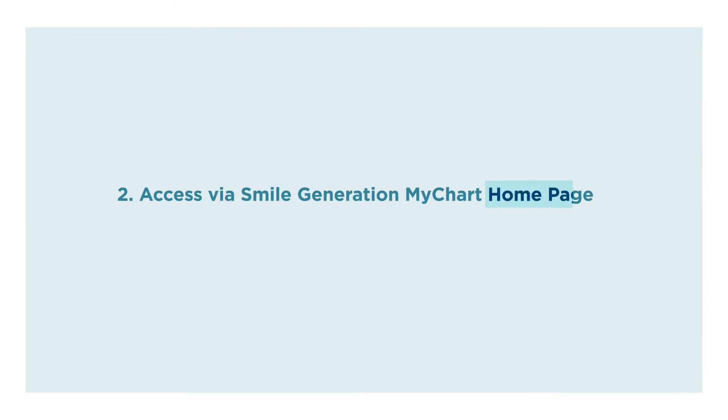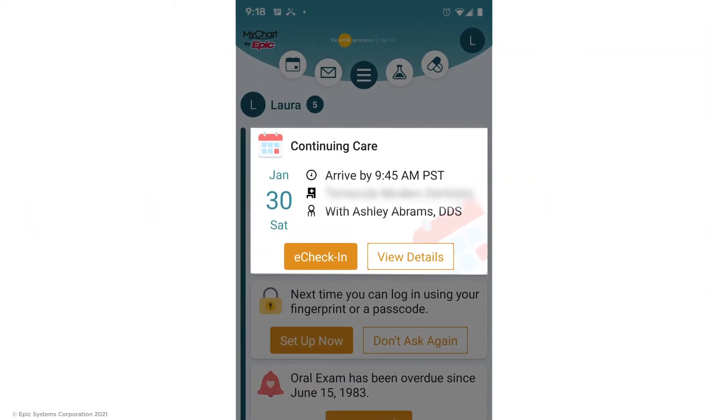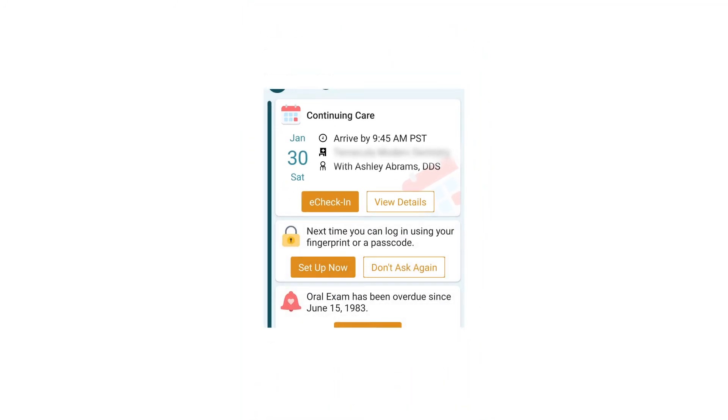The second way is to access it from your Smile Generation MyChart home page. When your appointment is within the next 14 days, a reminder for that upcoming appointment will show up on your Smile Generation MyChart home page. You can click the eCheck-in button on your home page to start the process.